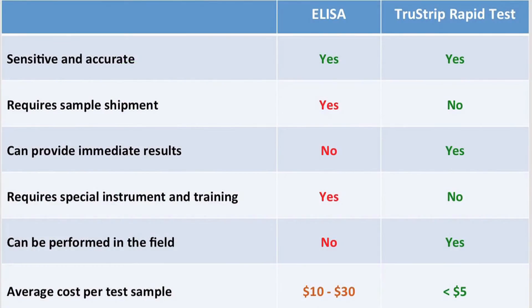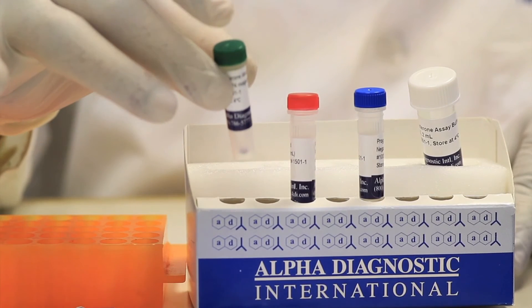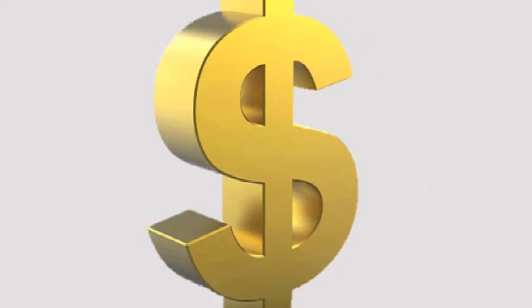A comparison of the TrueStrip Rapid Test versus the ELISA test clearly demonstrates the benefits of the Rapid Test. Now, you can be assured of getting the right answers at the right time so that you can plan efficiently and in a cost-effective manner.